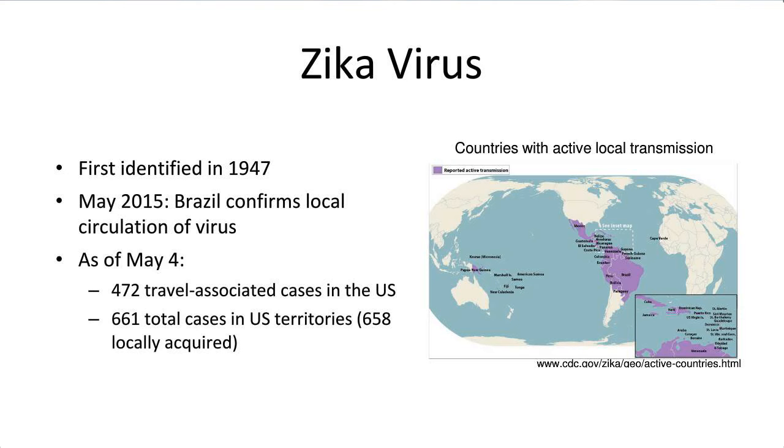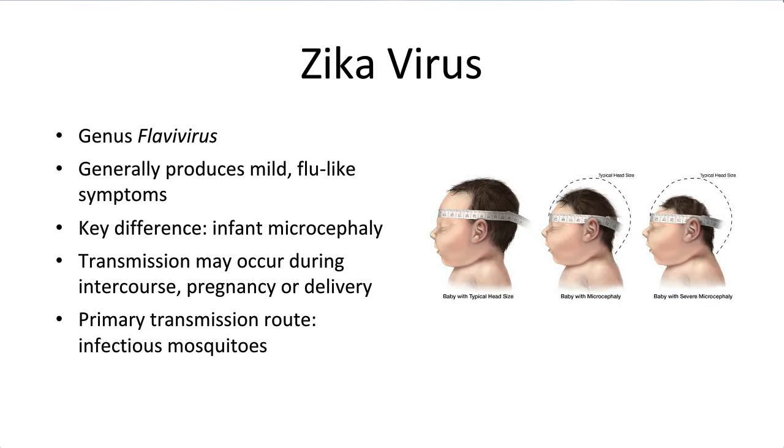As of May 4, 2016, there had been 472 travel-associated cases in the U.S. but no local transmission. There have been 661 total cases in U.S. territories, 95% of which were locally acquired infections in Puerto Rico. Zika belongs to the flavivirus genus, which also contains a number of other encephalitic arboviruses, including West Nile, dengue, and yellow fever.